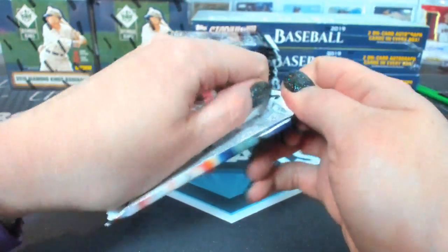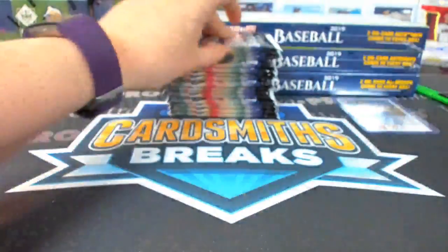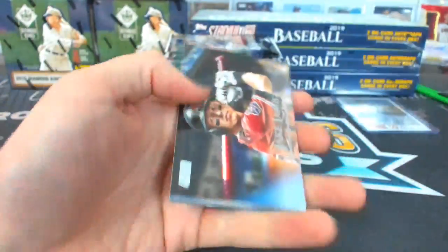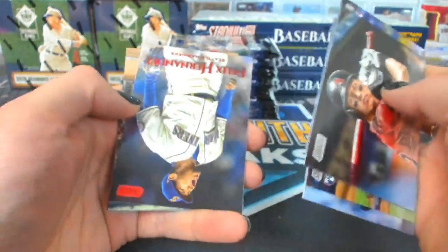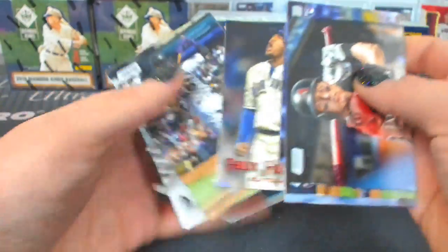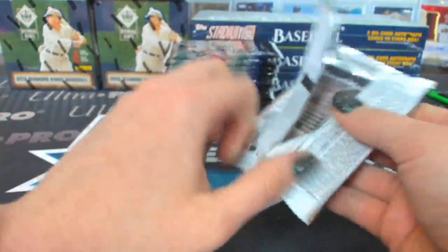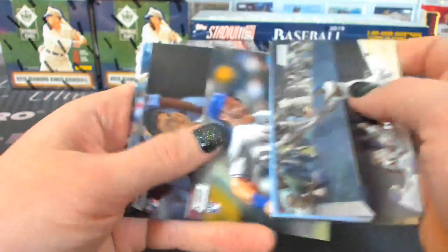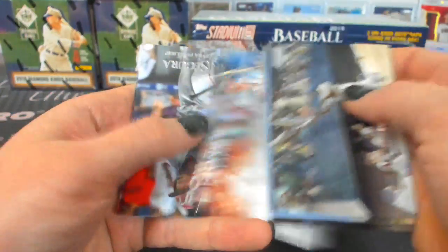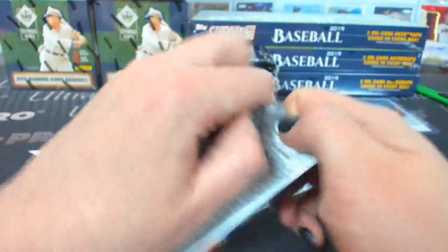Swim the All-Star Game. I love these cards. If it was not so late I would be wanting to cherish them more. Look for the variations on these — not short prints, variations.